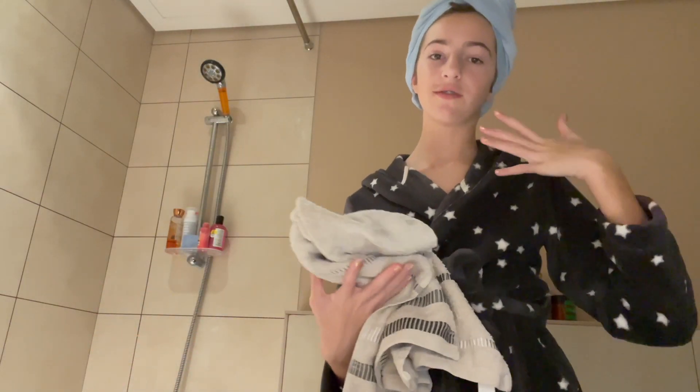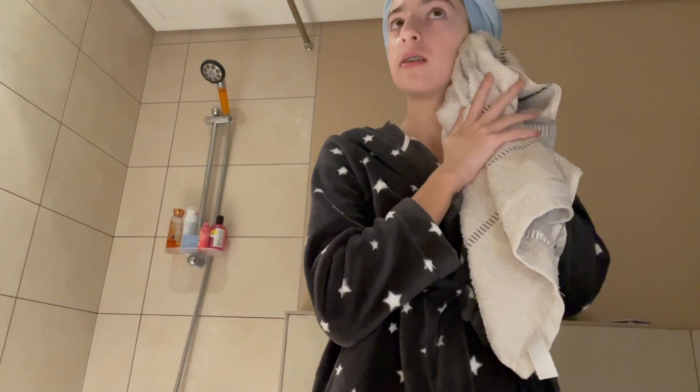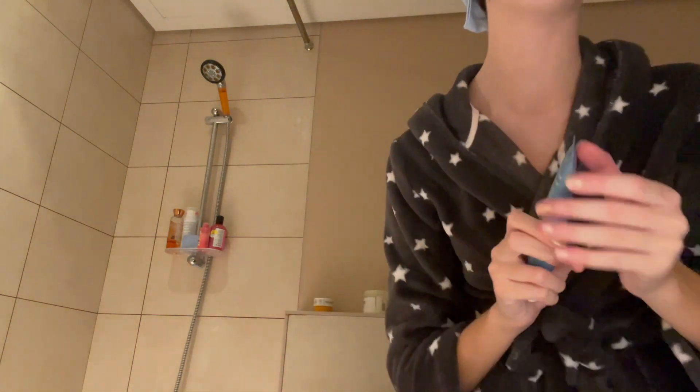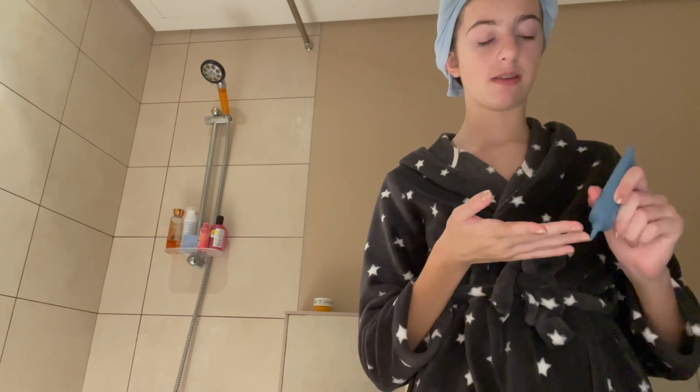I put the face mask mainly on my chin, nose, and forehead, then a little bit everywhere else. I waited about 10 minutes and then removed it by dabbing with a warm wet towel gently on my skin. To finish my skincare routine I use this moisturizer by Selfless by Hyram — it's definitely my favorite moisturizer. I've tried so many and I always keep coming back to this one.